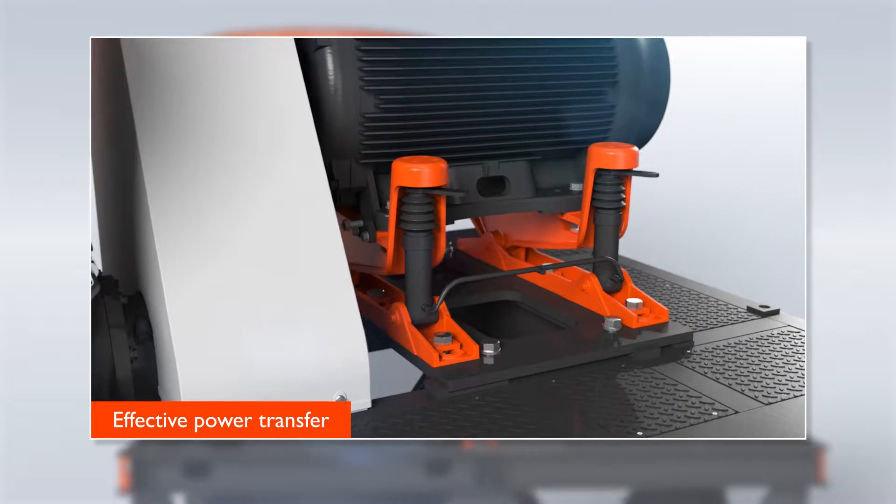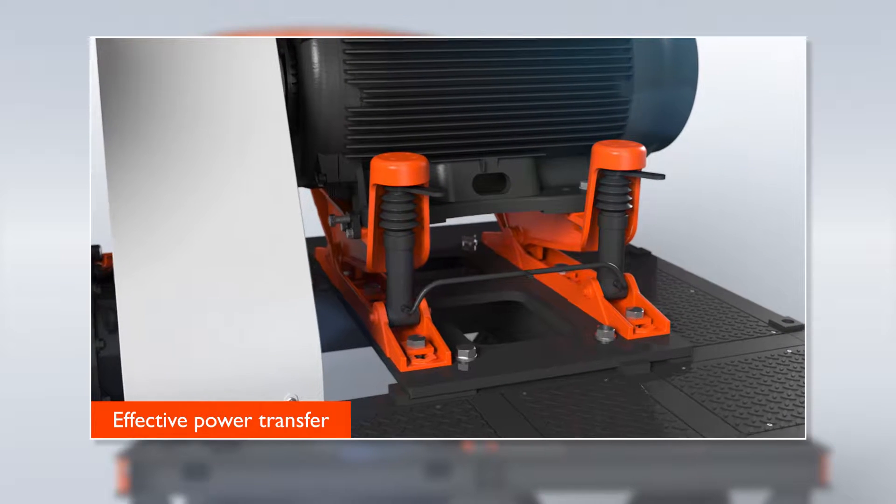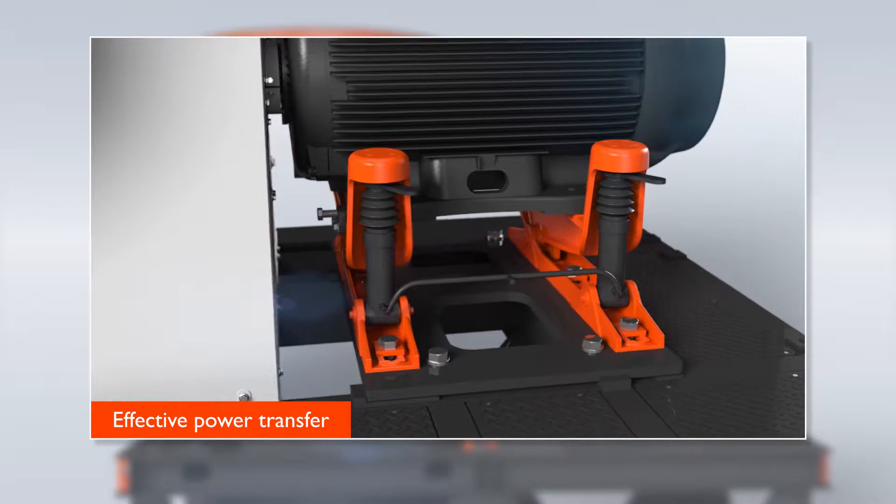The new drive arrangement allows precise lining of the V-belts to ensure effective power transfer.